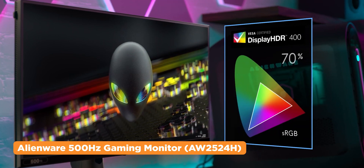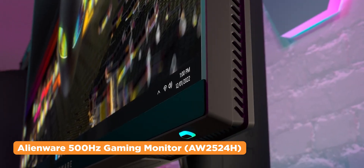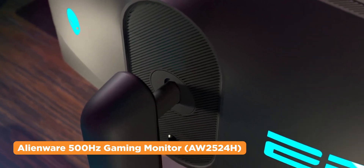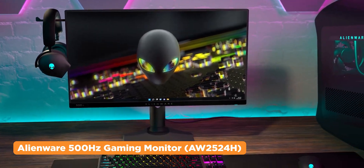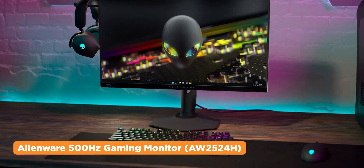It is NVIDIA G-Sync certified and has 99% sRGB colors. Of course, it adopts the Alienware aesthetics, with a fully customizable AlienFX backlighting, hexagonal base, and not to mention a built-in retractable headset hanger, which is pretty handy. This monitor also received the Best of Innovation Award from CES under the Computer Peripherals and Accessories category.